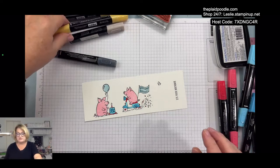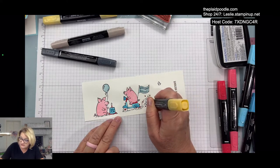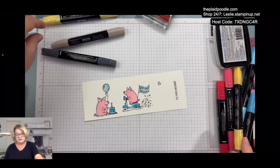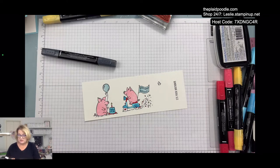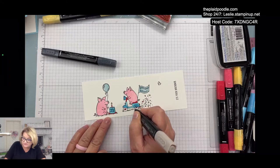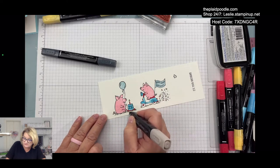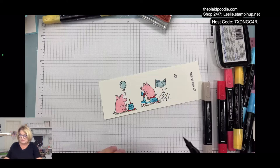I used so saffron for the star confetti — there are two of those — and the little flame. Then crumb cake for the little dirt on the bottom, because pigs like to sit in the dirt. And then basic black for the tires.